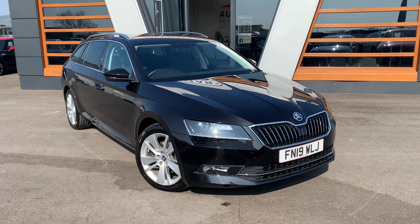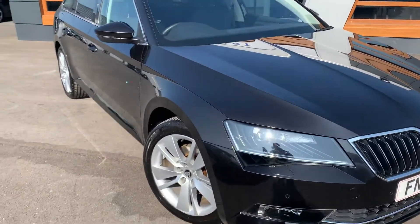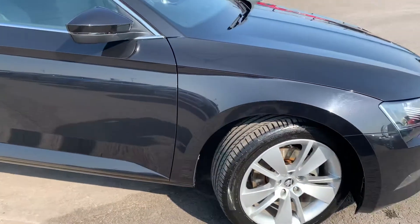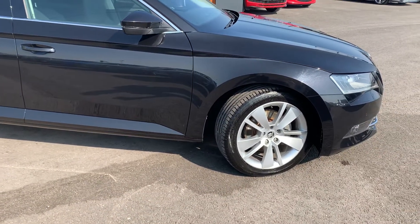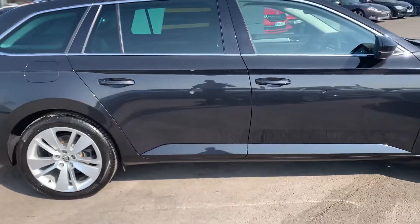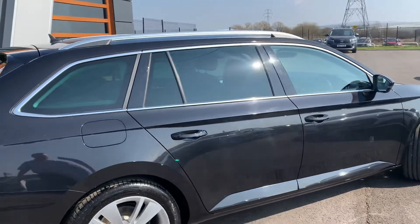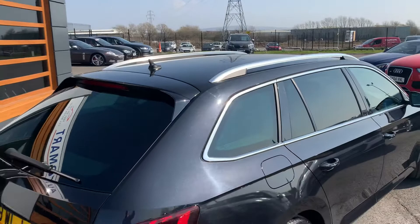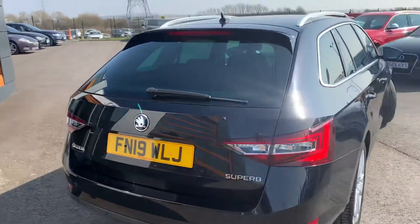It's the executive model, TSI edition — 1.5 petrol, 7-speed auto, in black with a metallic finish. Silver alloys. It comes from one owner, and has chrome detailing, silver roof rails, and tinted windows at the back.